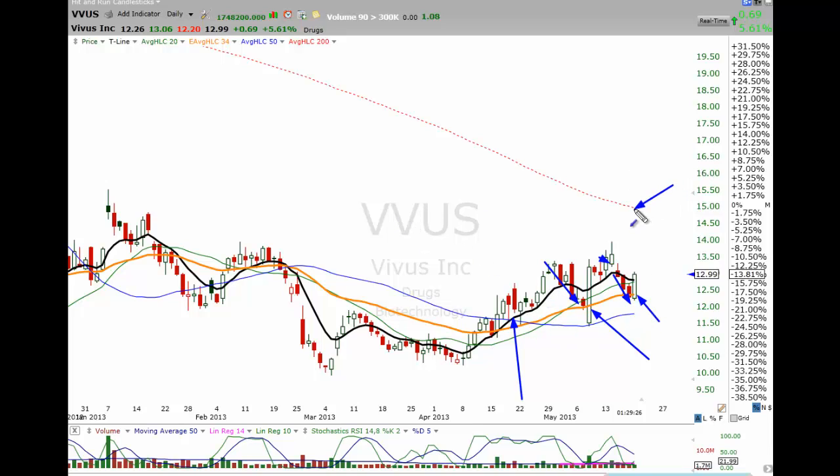Still looking for the 200 to be the target — we'll see price get closer to the 200 and then possibly higher. We'll reevaluate when it moves up.